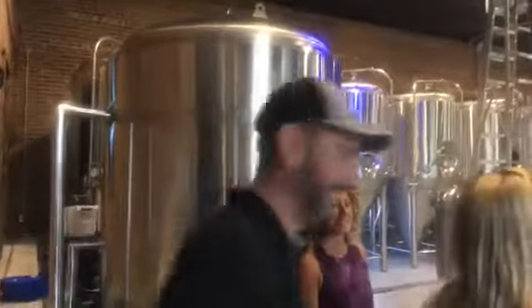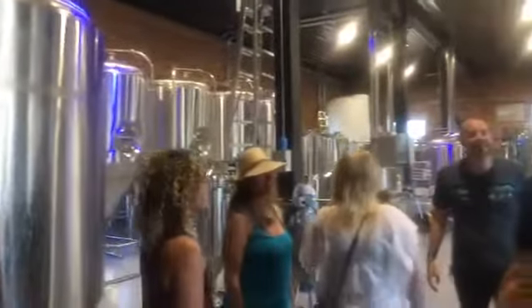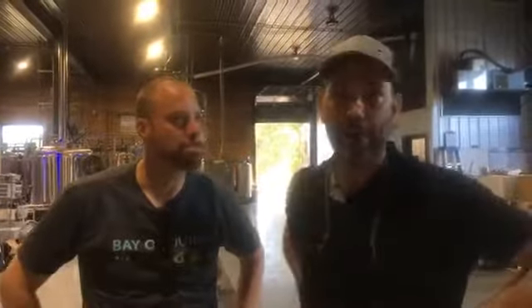Beautiful — this is massive. That's huge! So how much beer are you going to make in here? We are going to make as much as our community can drink. That's a lot, I think. About 35,000 liters of beer a month is our capacity.